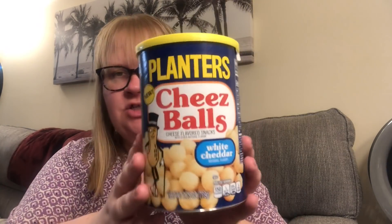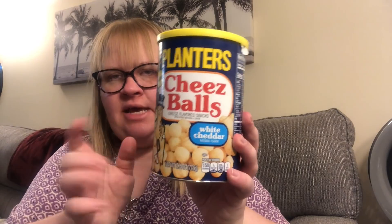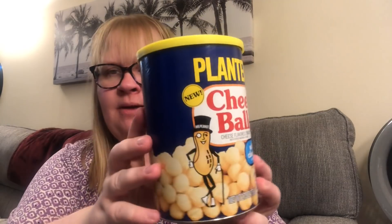I picked up the white cheddar Planters cheese balls. Now I have the original, the nacho cheese, and the white cheddar containers — I just picked up one of those. You get 2.75 ounces. I figured these would be really cool and it does say 'new' on them.